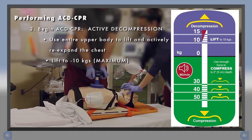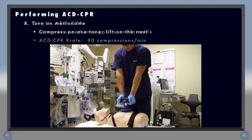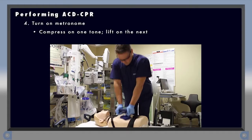To decompress, use your entire upper body and attempt to lift up with enough force to actively re-expand the chest to 10 kg on the force gauge. It is not necessary to lift more than that. While you are learning ACD-CPR, begin by compressing and lifting slowly to make sure your body position is correct and to get a feel for the proper compression and lifting forces. Once you feel comfortable, increase your speed. Ultimately, the goal is to compress and lift 80 times per minute. Once you have your technique down, turn on the metronome — compress on one tone and lift on the next. An easy way to get coordinated with the tones is to think push-lift, push-lift with each alternating tone.